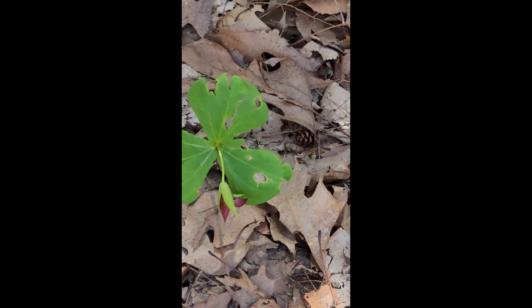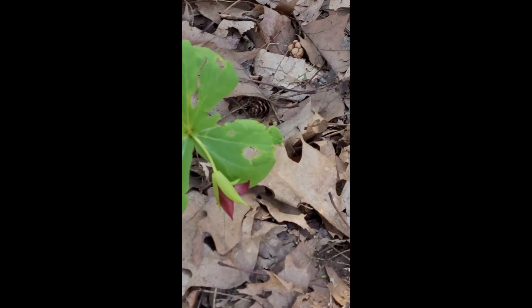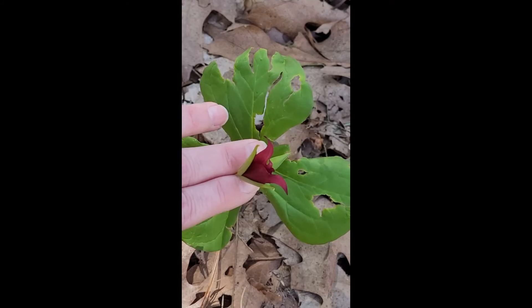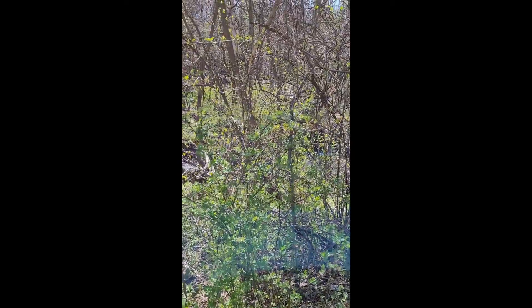Spotted my first trillium of the year! The leaves are a little eaten but we can see this is a red trillium right here. Isn't that pretty? And there's another one that's going to grow right here.